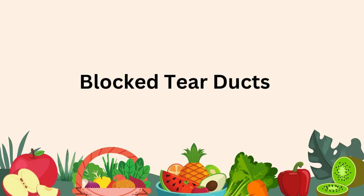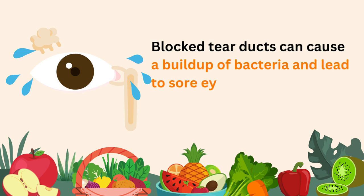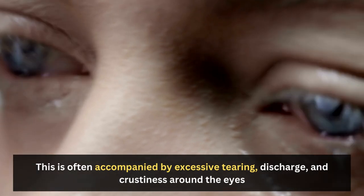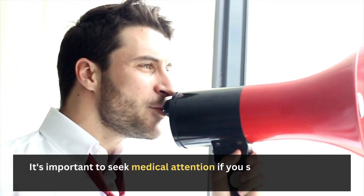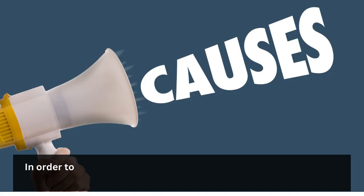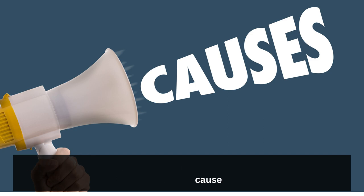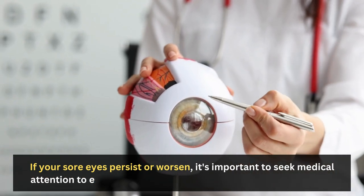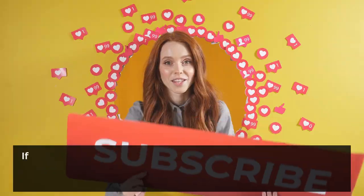Blocked tear ducts can cause a buildup of bacteria and lead to sore eyes. This is often accompanied by excessive tearing, discharge, and crustiness around the eyes. It's important to seek medical attention if you suspect you have a blocked tear duct. In order to properly treat sore eyes, it's important to determine the underlying cause. If your sore eyes persist or worsen, seek medical attention to ensure you are properly diagnosed and treated.